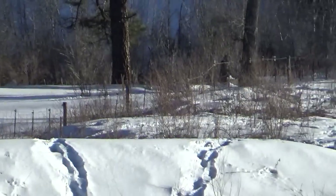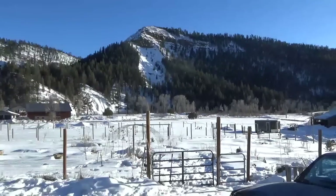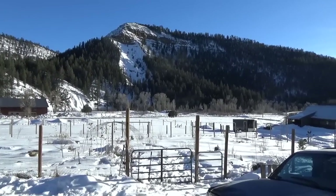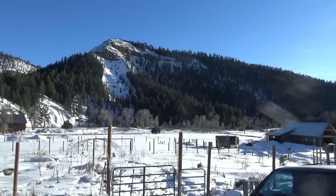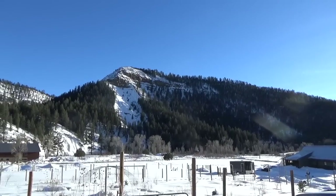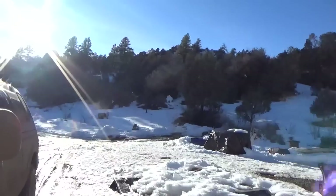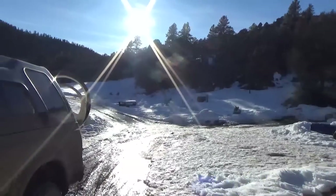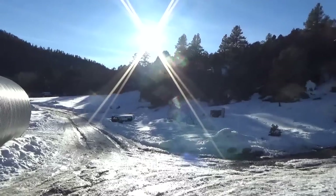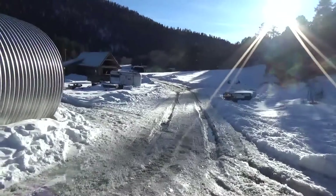Could be elk trudging through there. Beautiful day — supposed to get up to 50 tomorrow, calm before the storm. I've been working down in the lower greenhouse, getting it prepped. I've got garlic planted in there.